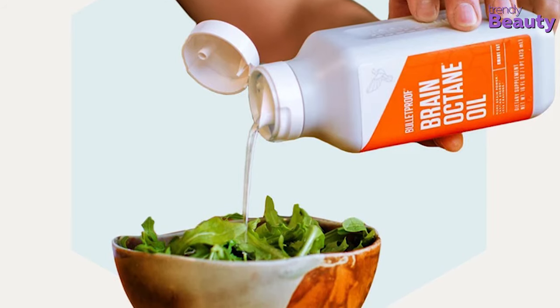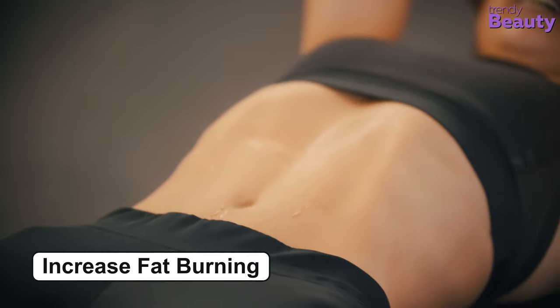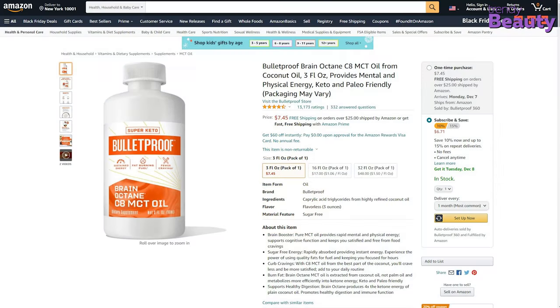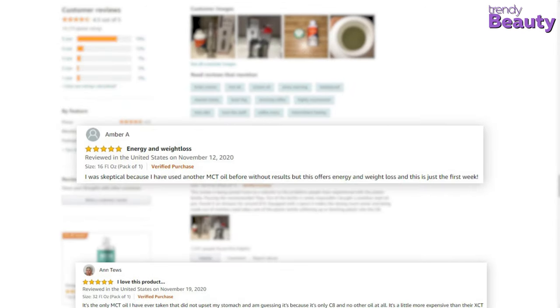This Brain Octane oil helps to turn off cravings and lets you focus on your work. It also increases the metabolic rate to increase fat burning. The Bulletproof Brain Octane MCT oil is available on Amazon with thousands of positive reviews and ratings. According to the reviews, this MCT oil works beyond the expectation of its users.